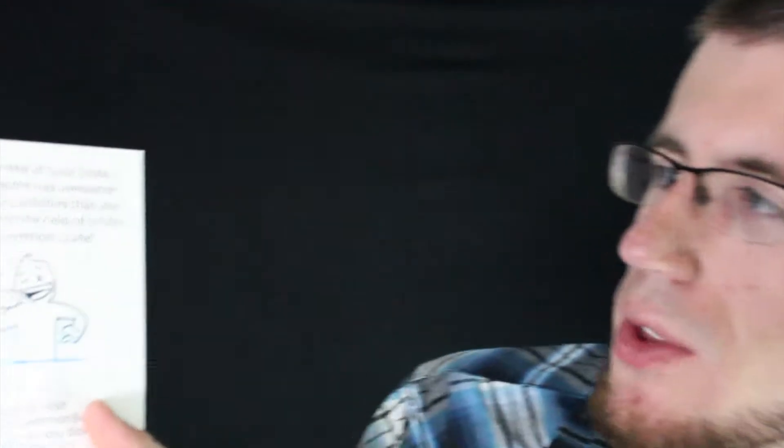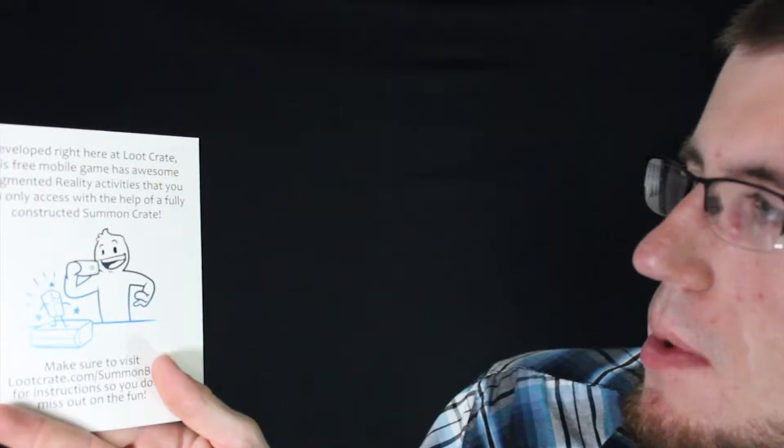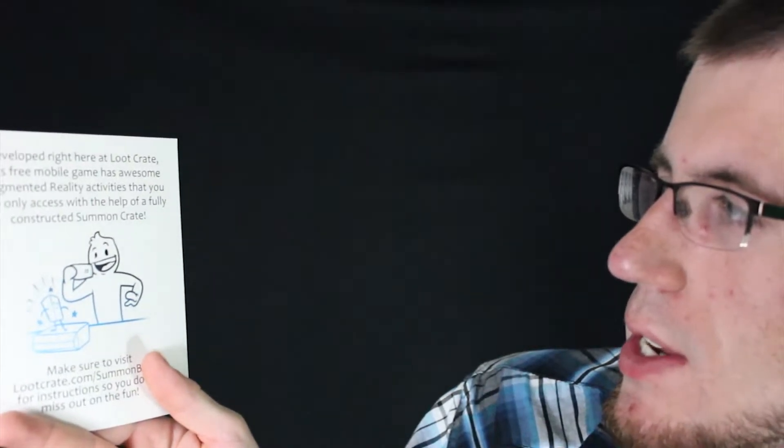Loot Crate's Master Summoner — it's a free mobile game developed right here at Loot Crate. This free mobile game is awesome. It has augmented reality activities that you can access with the help of a fully constructed Summon Crate. Make sure to use the Summon Book for instructions so you don't miss out on the fun. They created an app so that you can better use the crate. What I really love about Loot Crate is that they're actually integrating even the packaging into a really cool experience.